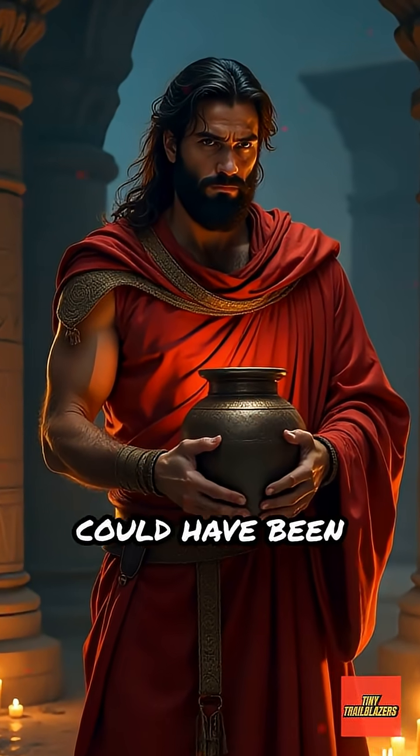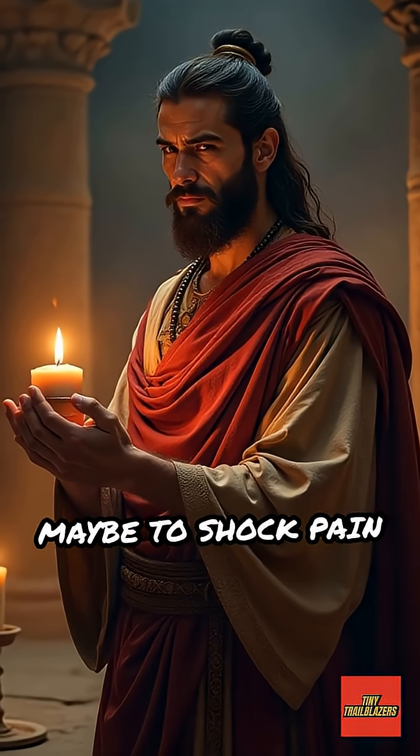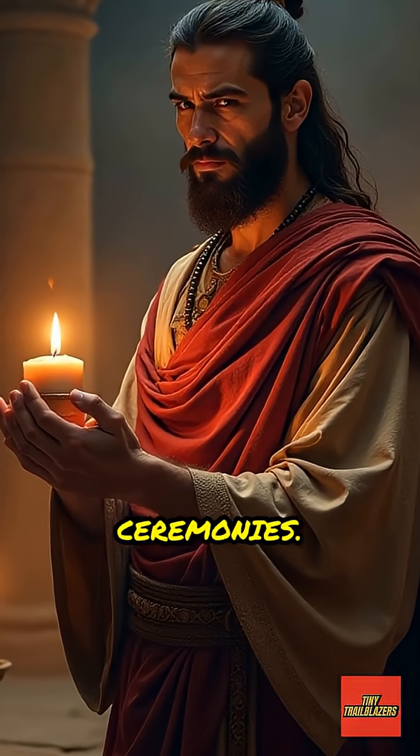Others think it could have been used for medicine or religious rituals, maybe to shock pain away or as part of ceremonies.